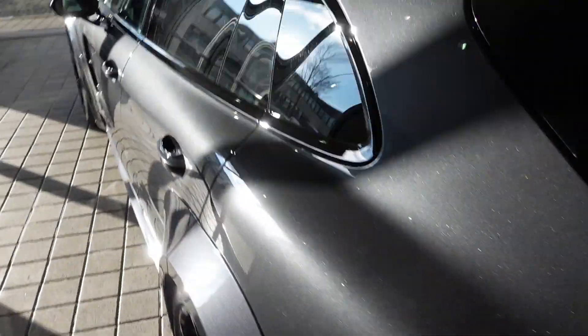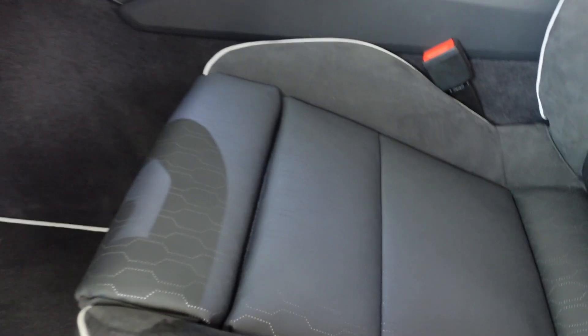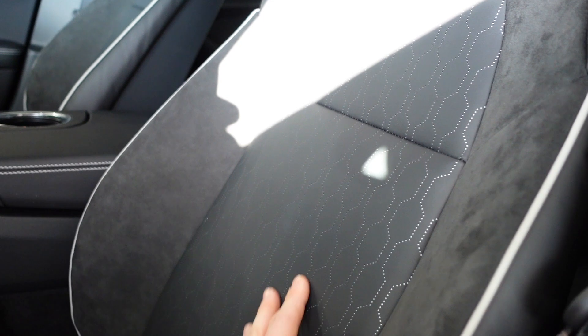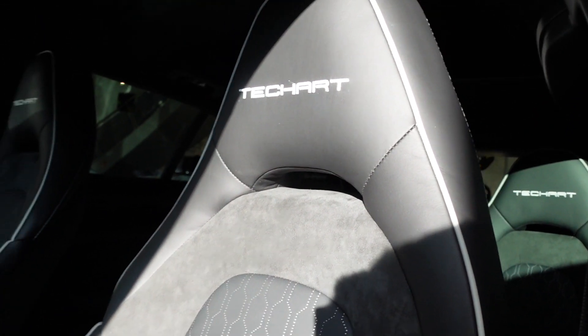Another cool thing Techart has done with this car is a full interior upgrade. You can choose your own pattern on the leather seats, and they put a nice Alcantara underneath. If you want more yellow or orange or a more popping color, you can put something colorful underneath and it won't be too much in your face. Nice white piping on the seats, and the cool Techart logo.